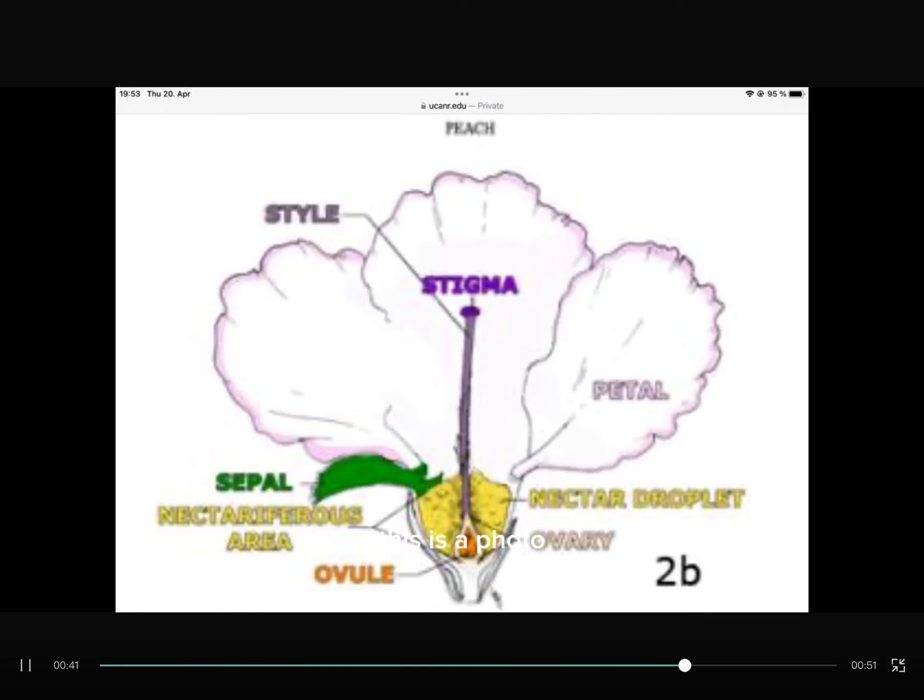This is a photo you can look at a bit. It shows like inside a blossom.